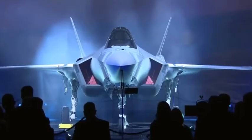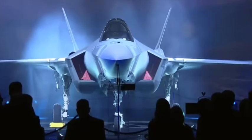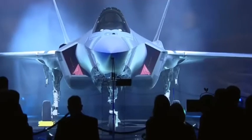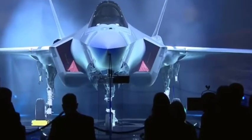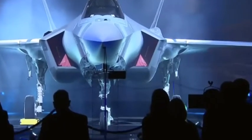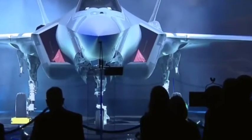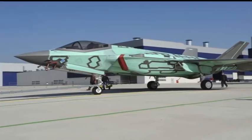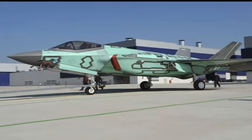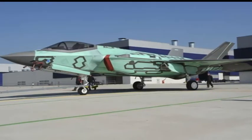Italy domestically assembled its F-35 fighter jet — the first F-35 built outside the U.S. An Italian military production facility rolled out the first F-35B assembled outside the U.S. The Lockheed Martin jet, which can take off from a short runway and land vertically, is already plagued by cost overruns and performance issues. The aircraft, codenamed BL-1, was rolled out on Friday at an industrial facility in the northern Italian town of Cameri, according to a Lockheed Martin press release.